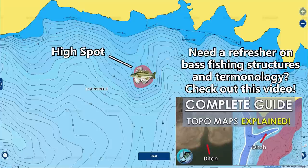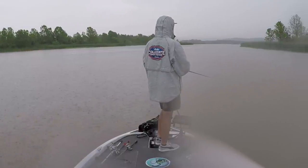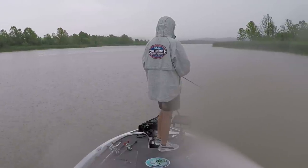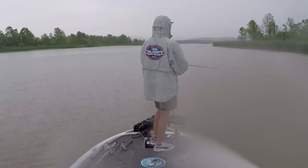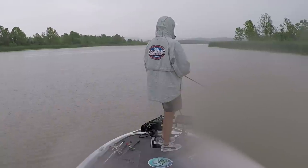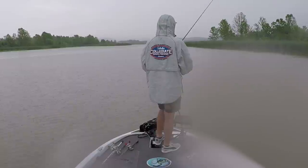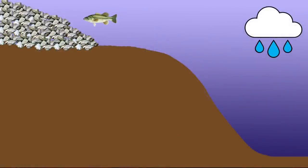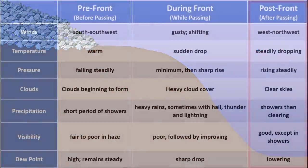As the front moves through and you get during-front conditions, you may have heavy rain or thunderstorms. If there's any lightning, I always take shelter — I don't try to be a hero and get struck by lightning chasing fish. If there's no lightning, you can still catch fish in heavy rain, though the bite slows somewhat. Fish tend to get closer to the bottom in heavy rain year-round, so I'll focus on bottom baits like a crankbait, jig, or umbrella rig fished close to the bottom.